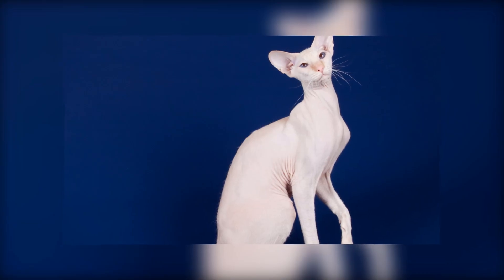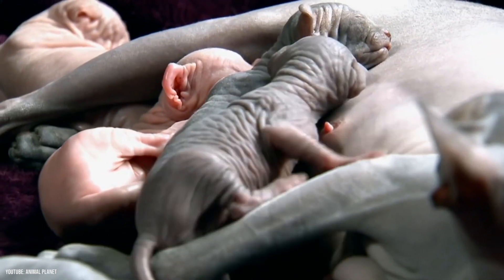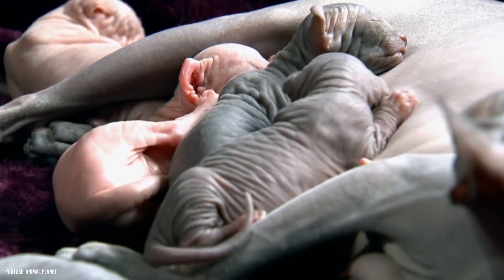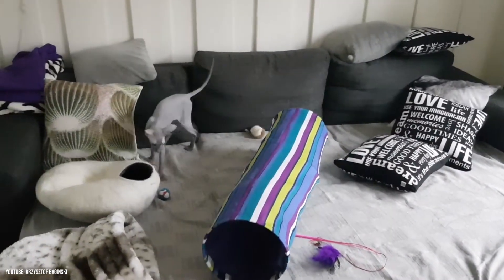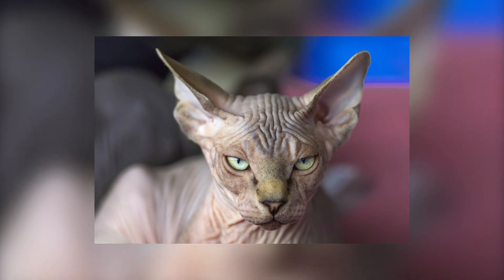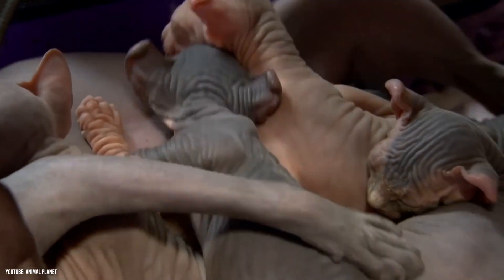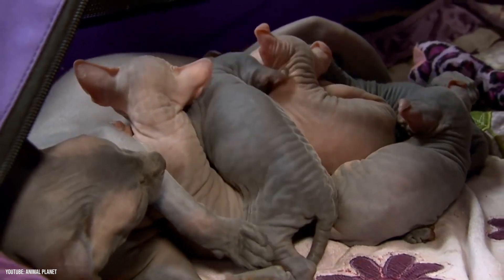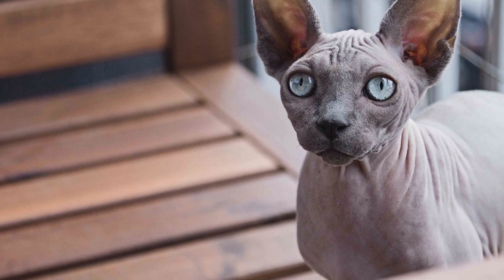Number 7: Peterbald. Peterbalds hail from Russia and were originally called Don Sphinx after the city where the first Peterbald was born, Rostov-on-Don. While one in four kittens of Peterbald-times-Peterbald litters are born without hair, their littermates are born with hair. Some retain their fur and some lose it, and the genetics for why this happens are still not fully understood today. Kittens who do manage to keep their coats have extremely short, velvety fur. Peterbalds are described as elegant, intelligent, and aggressively affectionate.